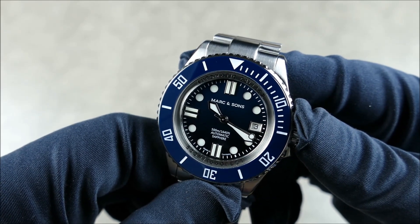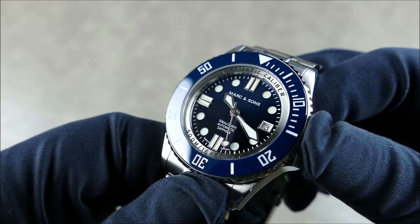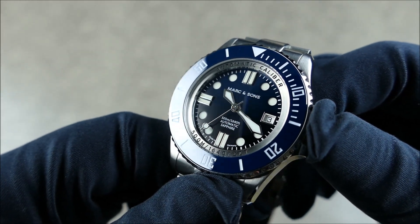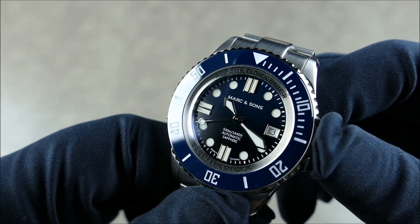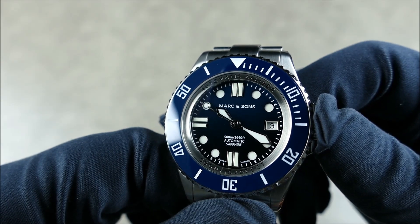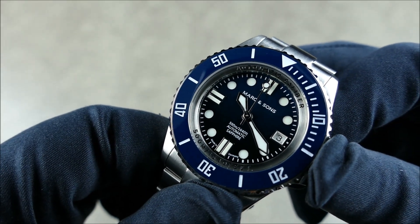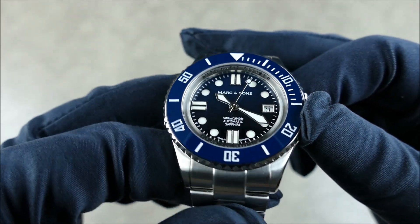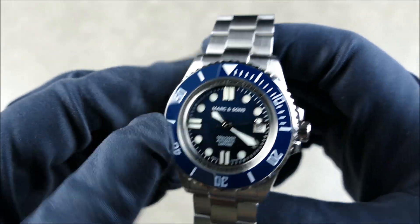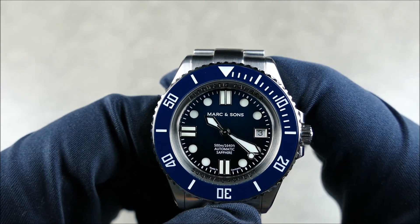It has beautiful applied indices. One really cool thing about this dial is that they pull out all the stops — it's a sandwich dial. The markers at 12, 6, and 9 are applied, while the other markers are inset cutouts in the sandwich dial with a loomed disc underneath. Absolutely great. The date complication is at the traditional three o'clock position, framed beautifully. Beautiful polished hands, and everything is drenched in BGW9 Super-LumiNova — this thing is quite a torch when it comes to lume.